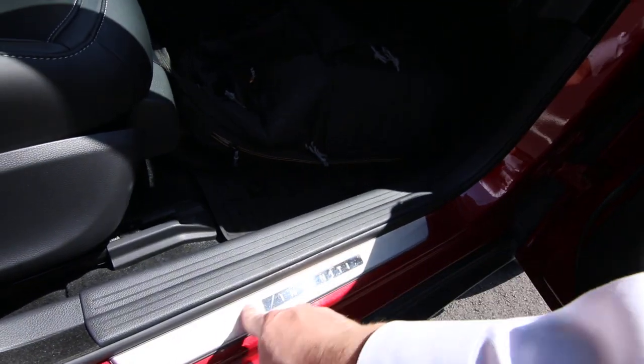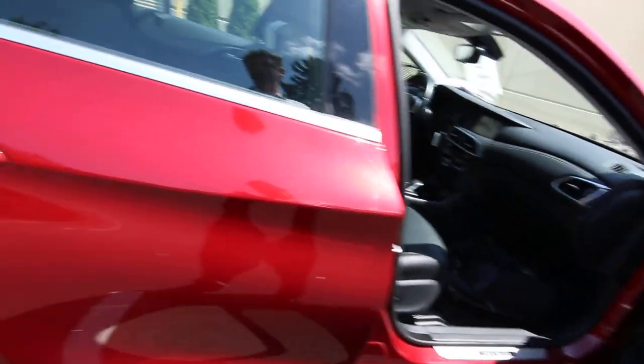These are the illuminated kick plates — a $540 option. They light up; you really can't tell right now, but at night time they look super cool.